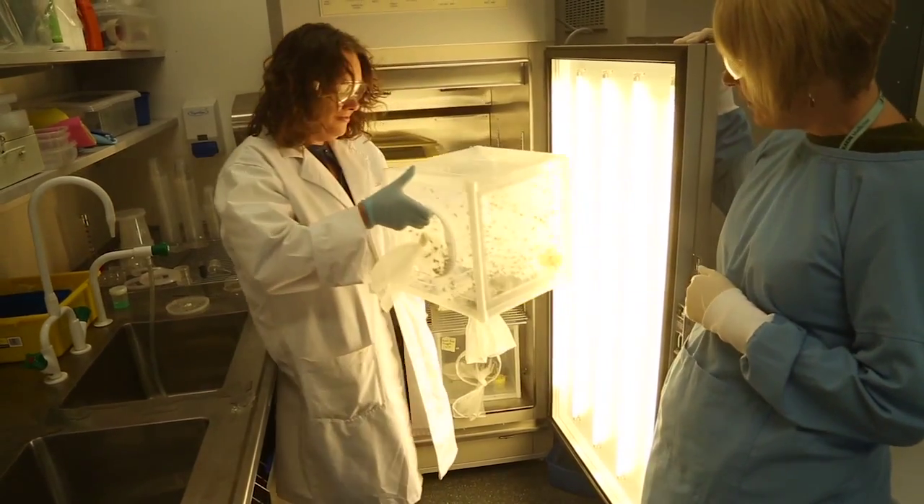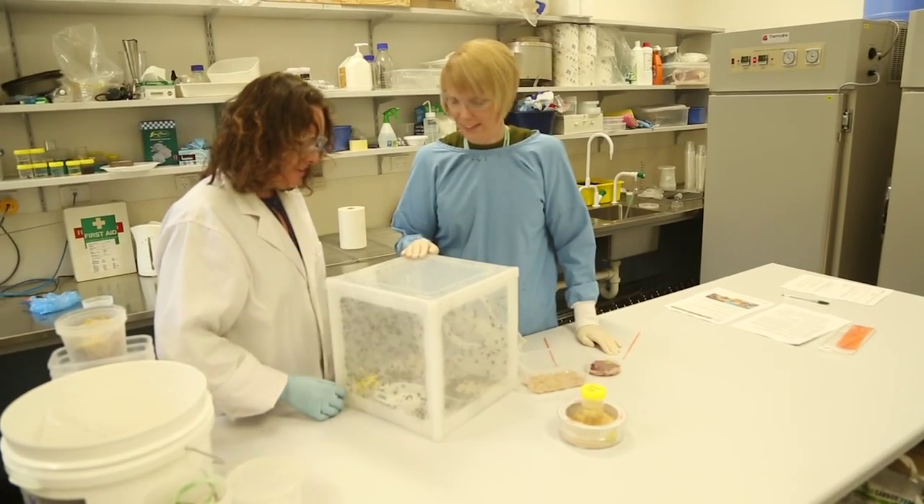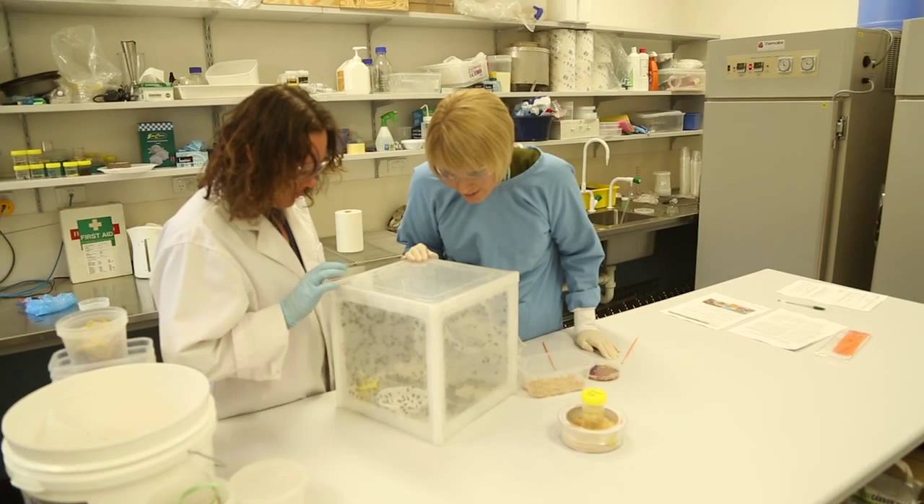Your donations will go towards buying medical maggots to have on standby at Barwon Health, so the infectious disease experts and the plastic surgeons can prescribe them for patients who agree to go on our pilot clinical study.